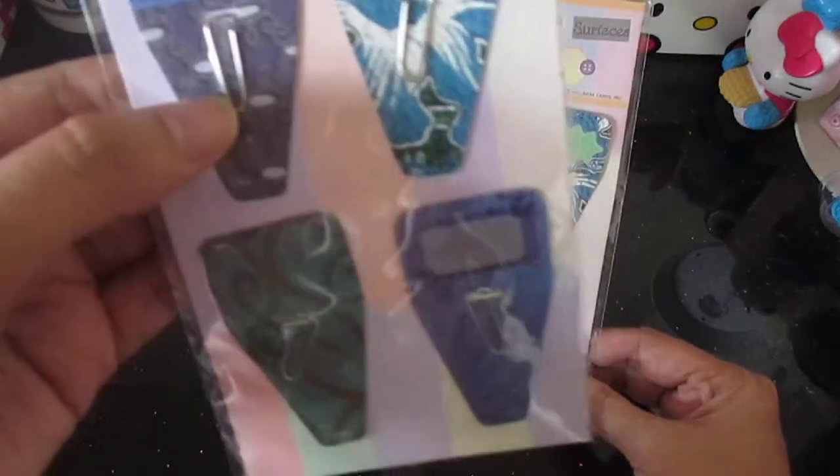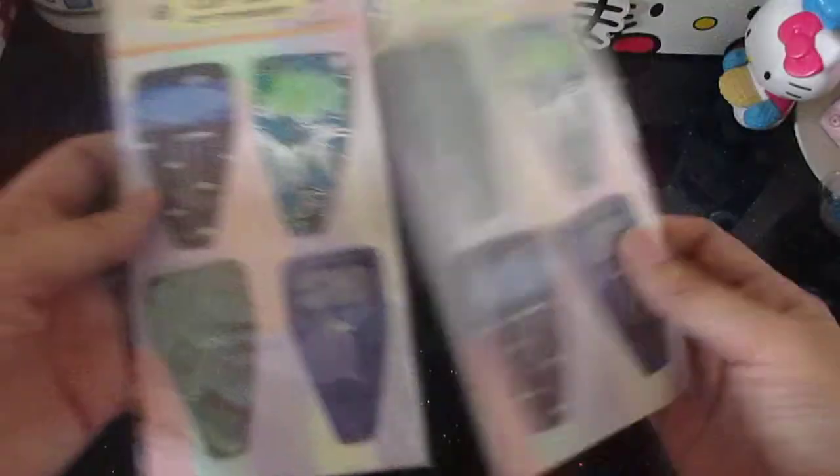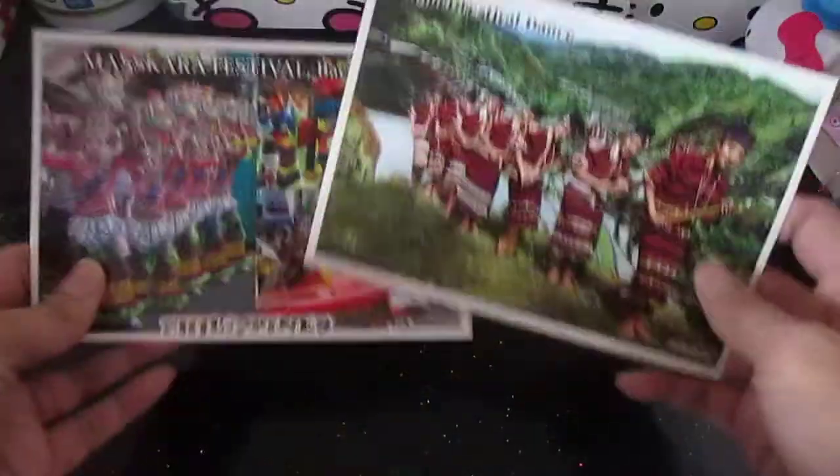I also got some postcards that I will give to my pen pals. That's everything I bought at National Bookstore. Then I went to another store.